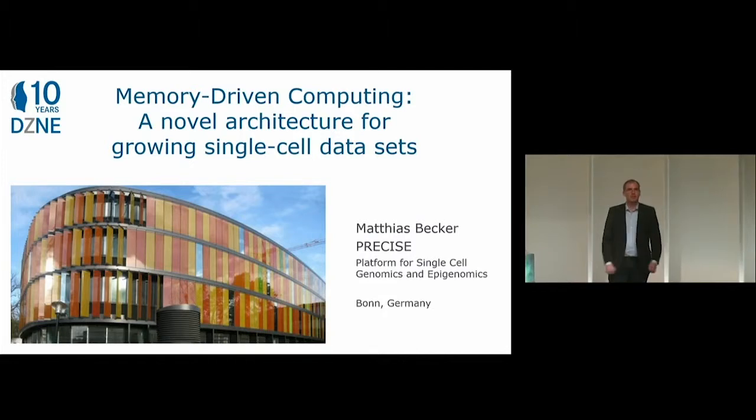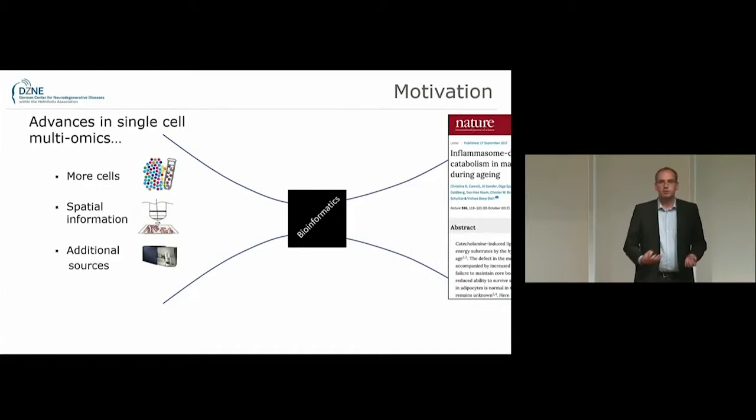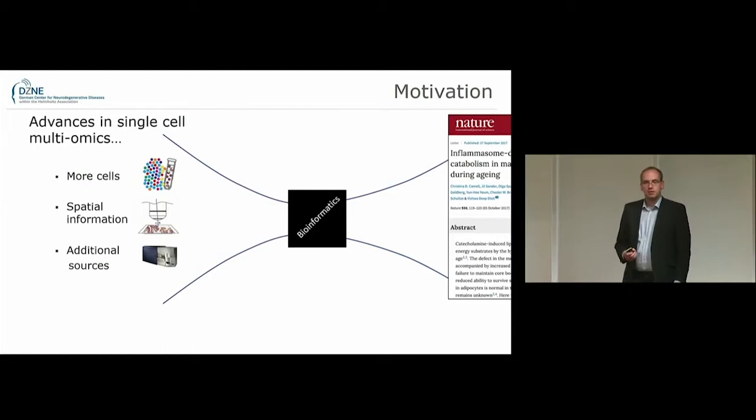Thank you very much for this opportunity to present our work. In our line of work we always start with some biological samples, we process them, and in the end we want to gain some biological insights — and for the majority of us, also some nice publication.